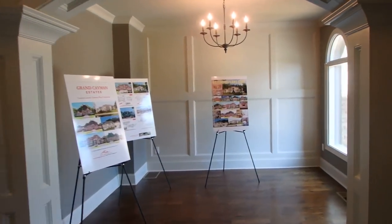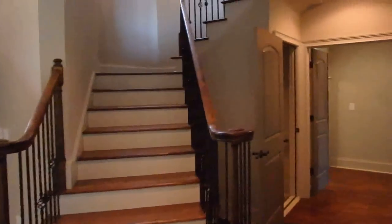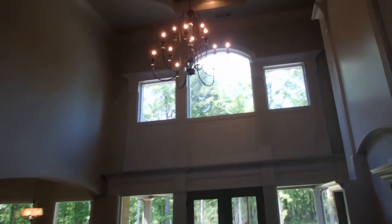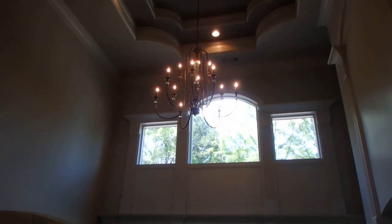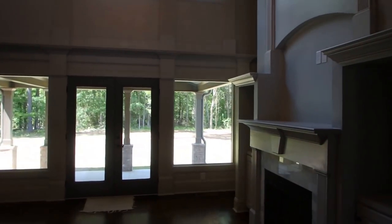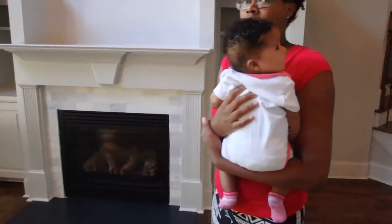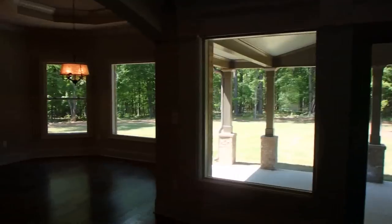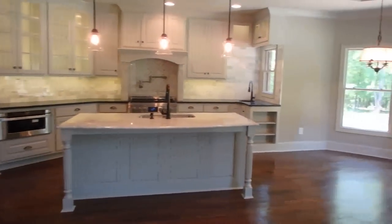We're going to walk around and take a look at this house. It's a real open floor plan — very elegant. We need some land; I want a lot of land. I love this open floor plan in the kitchen. That is very nice. Love the kitchen.